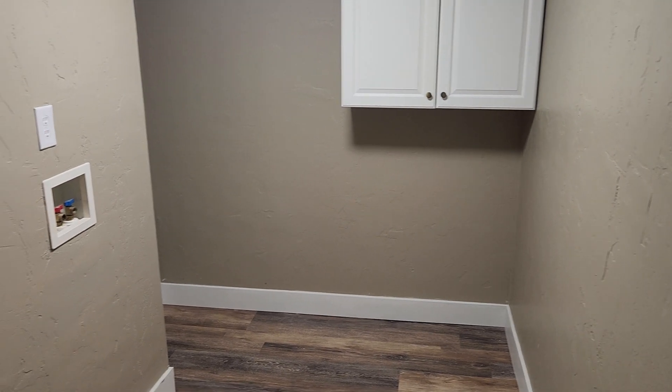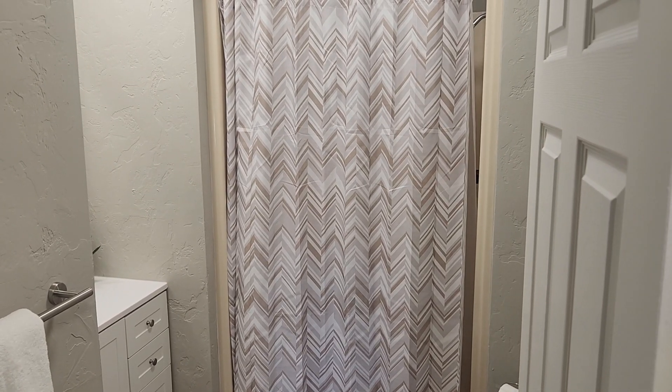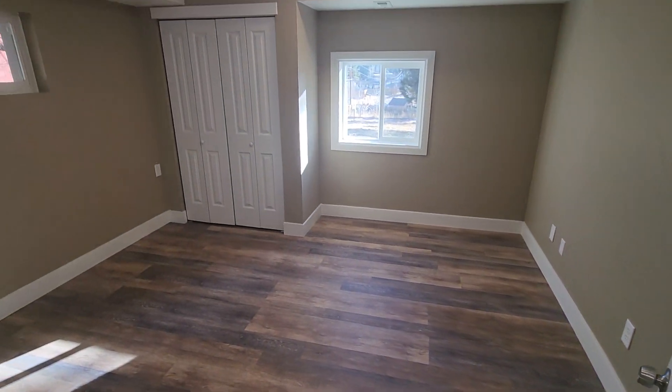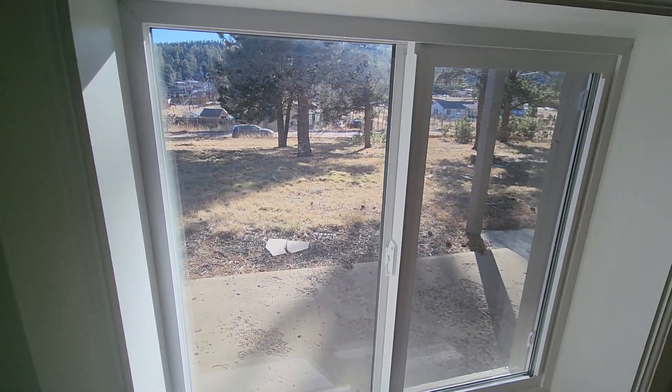We're starting backwards from the laundry room in the basement and then going down the hallway. Here's a recently remodeled bathroom — actually everything in this house has been redone. Here's a basement room, but when we say basement, it actually looks out on the yard.